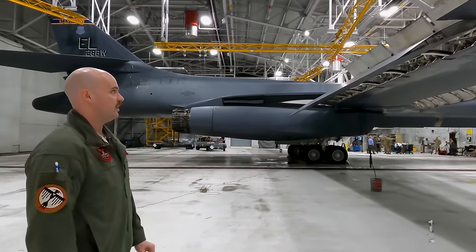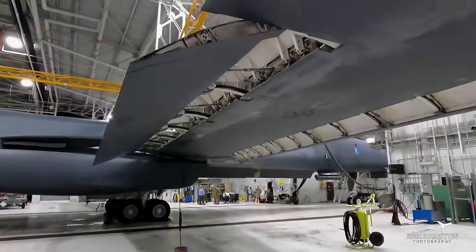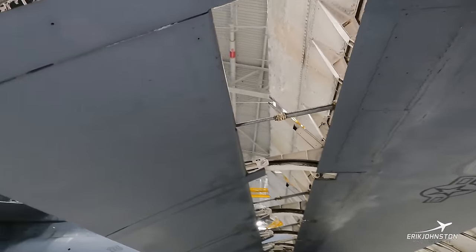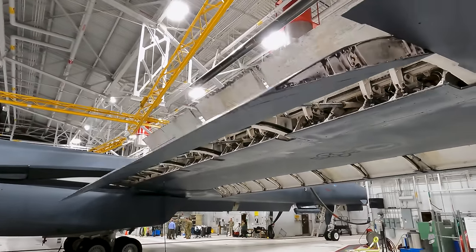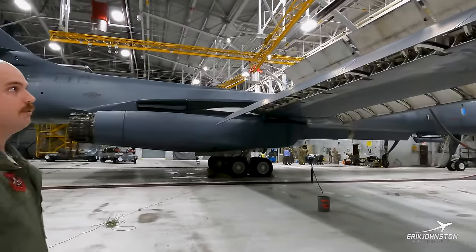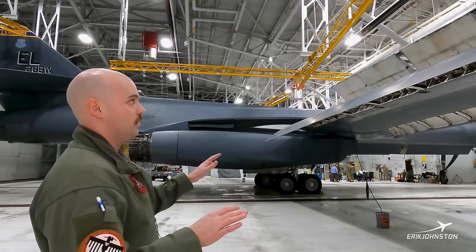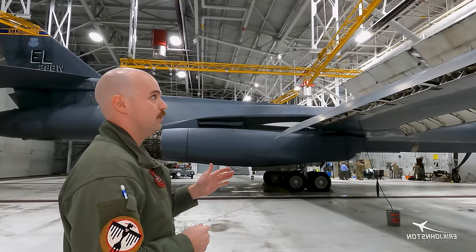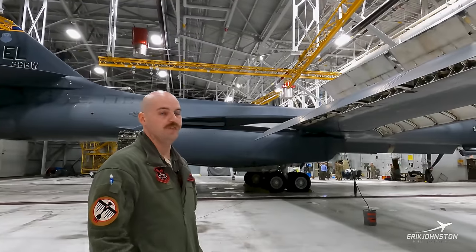You can see the flaps down and the spoilers extended. The B-1 has spoiler-ons — if we need to turn, those spoiler-ons go up, and they also act as speed brakes. Even when the speed brakes are fully extended, we still have about 15 degrees of authority for the spoiler-ons. So even with speed brakes fully out, we still have enough flight control authority to roll the jet left or right.